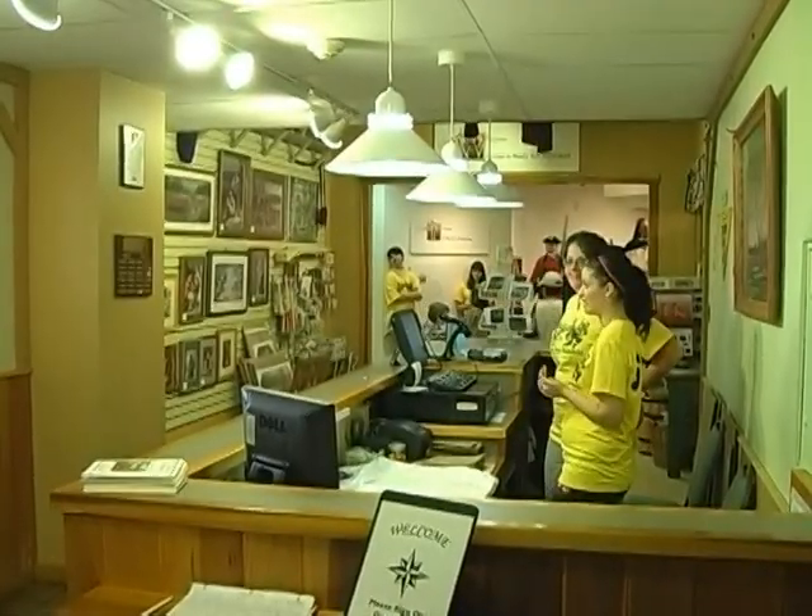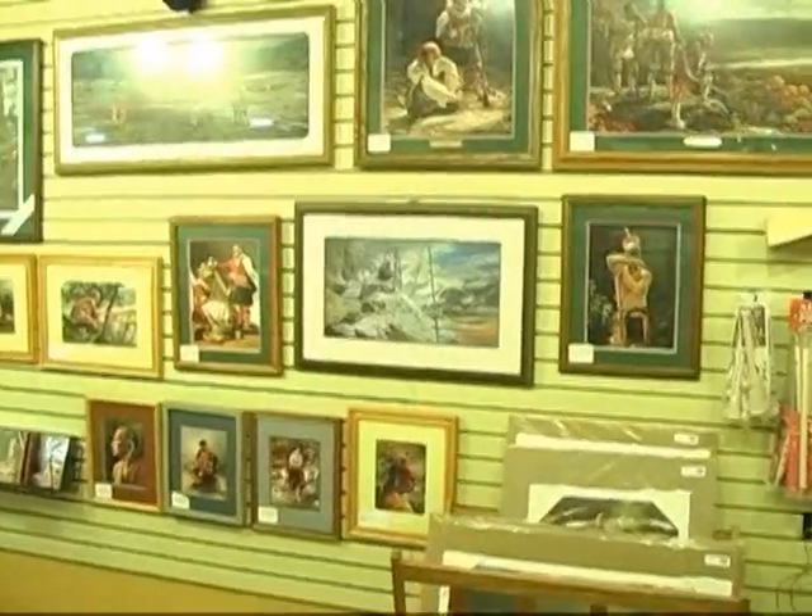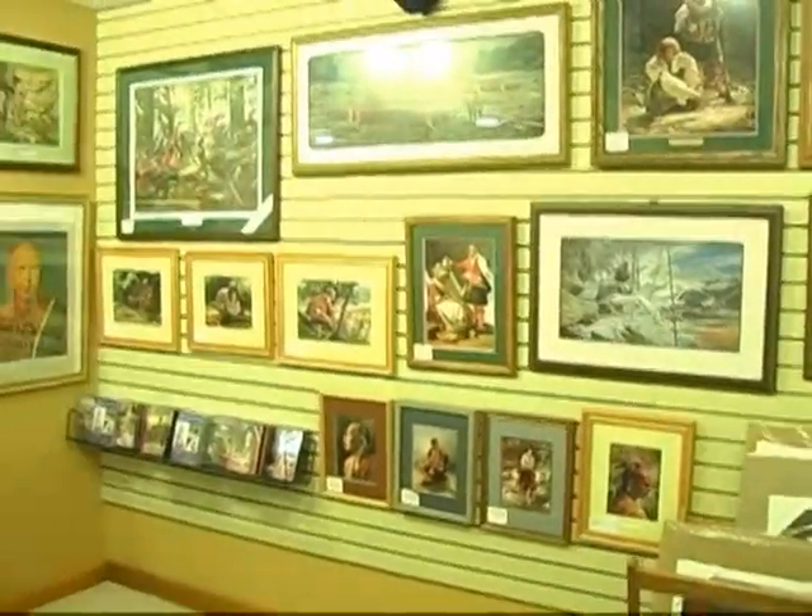Inside the Visitor Center and Museum is the gift shop. Here you can purchase books, apparel, souvenirs, and 18th century toys.